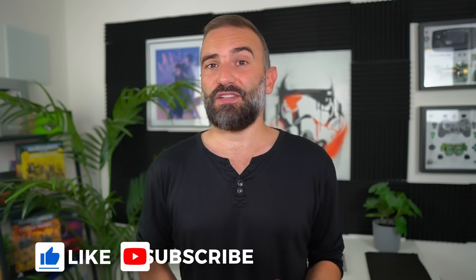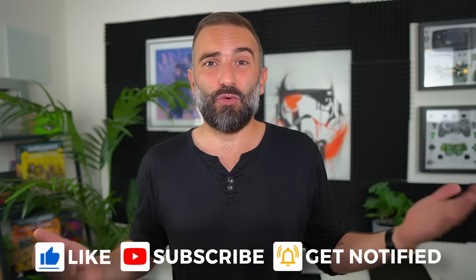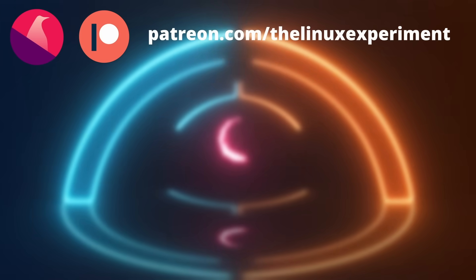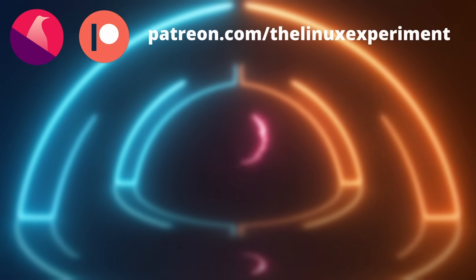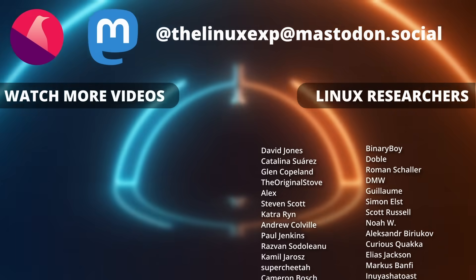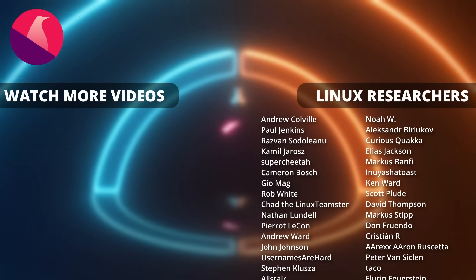Thanks everyone for watching the video. I hope you enjoyed it. If you did, don't hesitate to like, subscribe, turn on notifications, and write a comment. And if you didn't, there's always the dislike button, but you can tell me why in the comments as well. If you really enjoy the channel and want to support it, there are plenty of links in the description — LibraPay, PayPal, Patreon, YouTube Thanks, YouTube memberships. Thanks for watching and I'll see you in the next one.